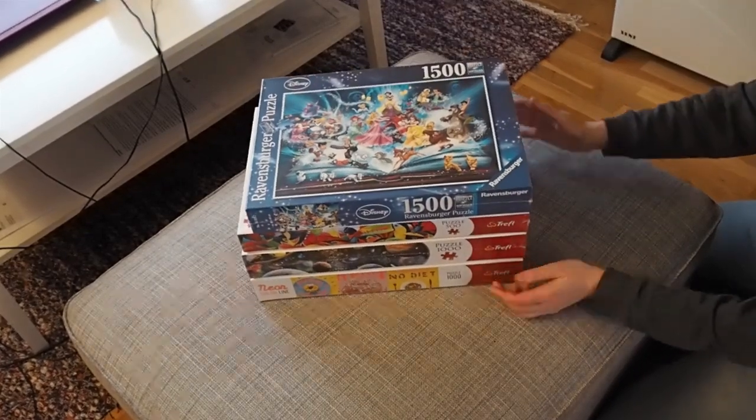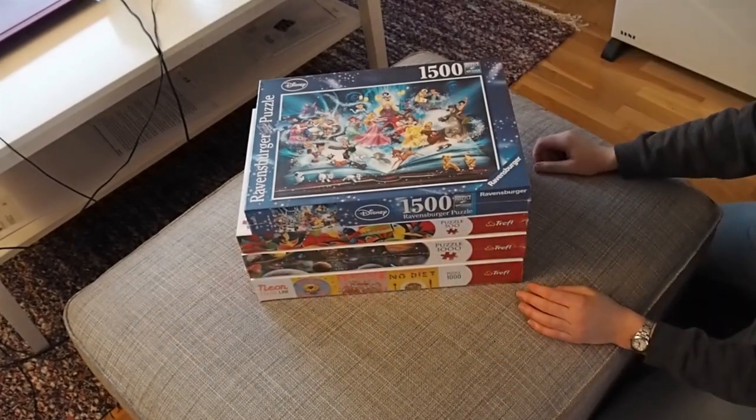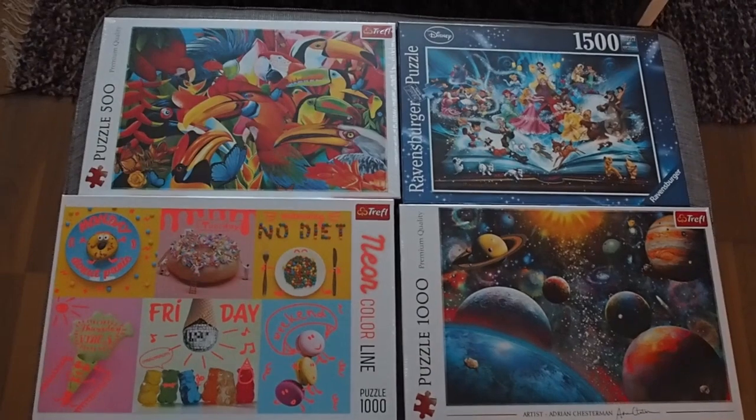I like it when the boxes have the same sizes, but there's also so much air in some of these boxes. But there you have it — my new stack of puzzles.